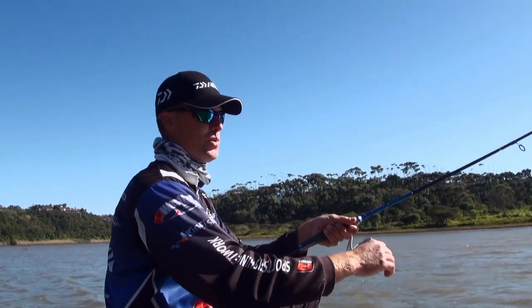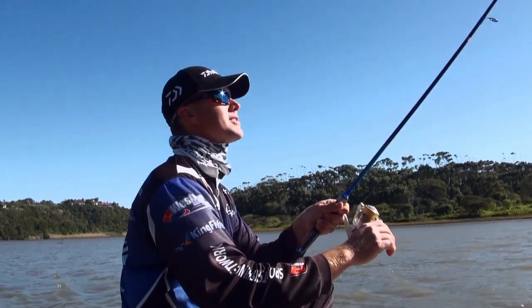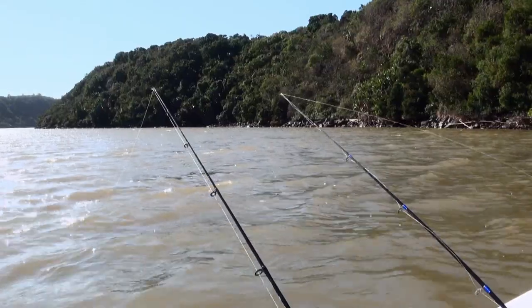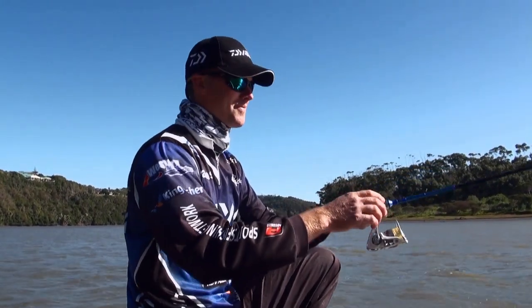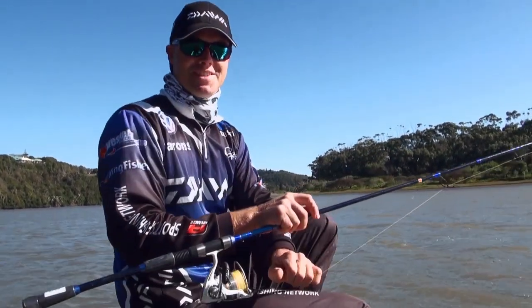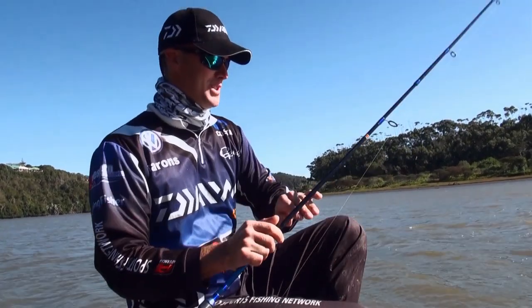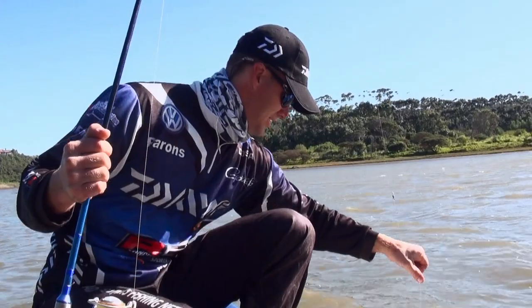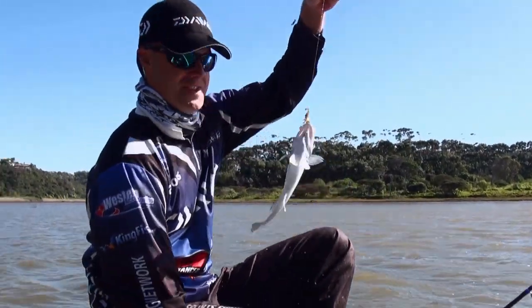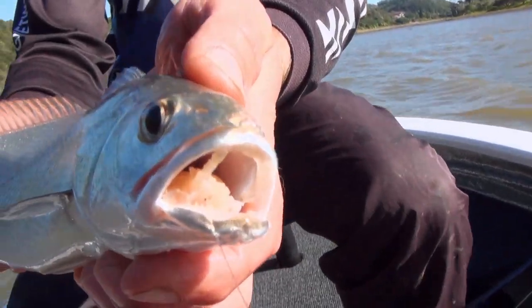A little bit further downriver the wind's picked up, and he's got another fish on. Looks like a small cob — that's something different, another species. The third species today: the spotted grunter, the pig nose grunter, and now a little baby cob. Nice light tackle fun.